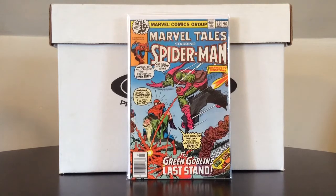Marvel Tales 99. This reprints the continuation of the Death of Gwen Stacy storyline where the Green Goblin ends up dying. I actually never read this story, so it was great to finally read it and it definitely lived up to the hype. Keep an eye out for Marvel Tales 98, 99, and whichever one reprints the first appearance of the Punisher — they can go for $10 to $15 online. If you don't want to shell out $200 to $400 for the actual Death of Gwen Stacy storyline, this is a great alternative.